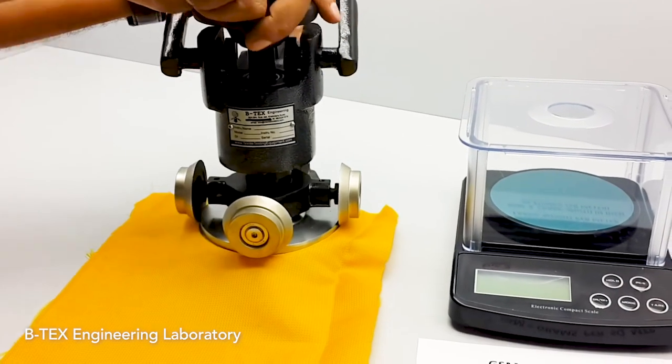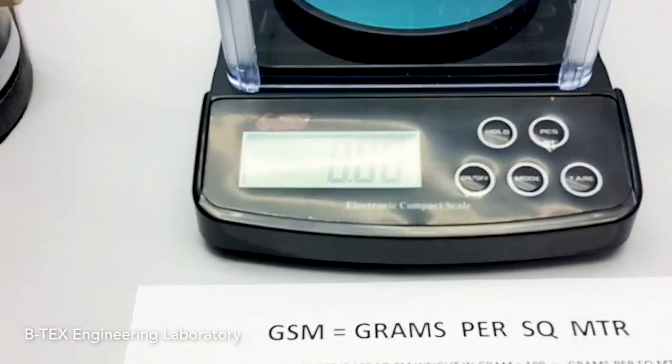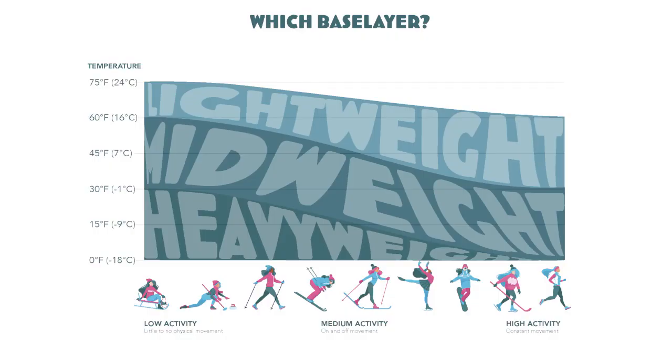The weight of a base layer is measured in grams per square meter — literally how much a meter of the fabric weighs — which reflects the fabric's thickness or density. But keep in mind, the job of the base layer is to wick sweat. Thicker fabrics will take longer to wick sweat away from your skin into the upper layers, so thicker or more dense isn't always better, even if it's cold.